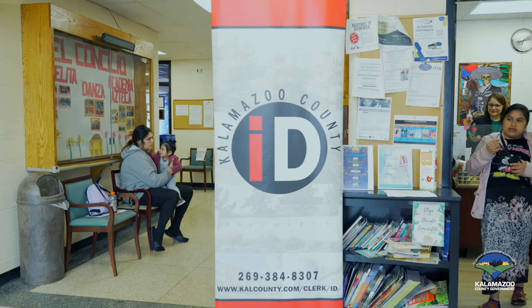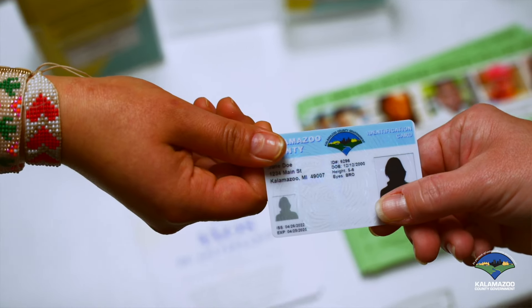When we reopened the first mobile unit here at El Concilio, the program had been closed for a year due to COVID-19. I didn't know what to expect, but by the time we opened, there were 50 people waiting in line to renew their ID. It spoke volumes to me about how instrumental the county ID has become in people's lives and how well it is working to fill a need that previously wasn't being met.